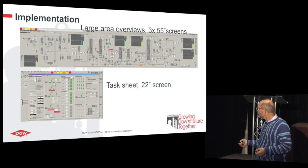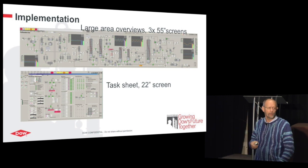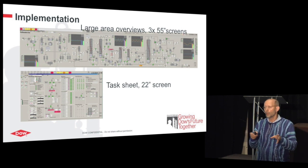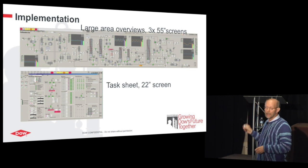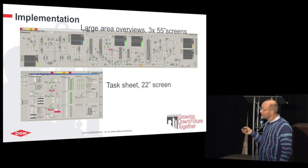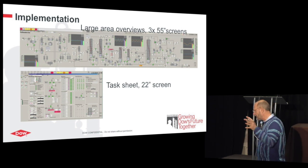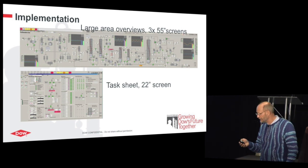This is one of those task sheets — it's on a 23-inch screen. If you have a specific task, this is for starting a furnace. It tells you what to do, what the issues are, and when you're done. Those two types of sheets help the operator a lot and give them the information they need at certain points in time. Instead of having all these things three layers deep, they have it on a large screen available to them.